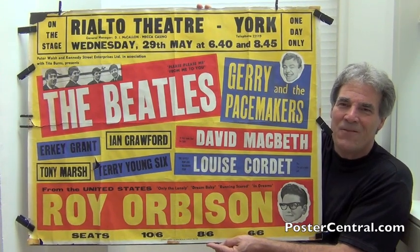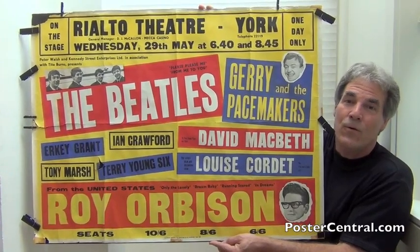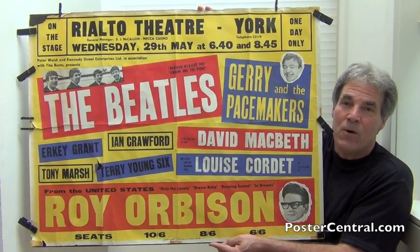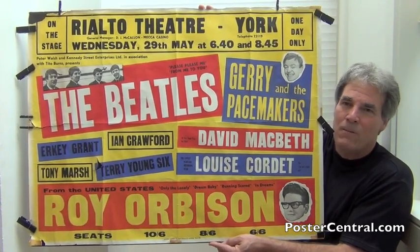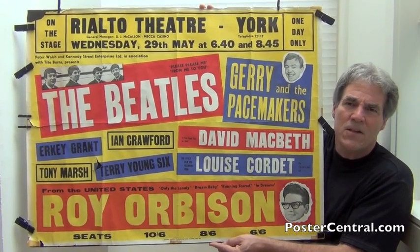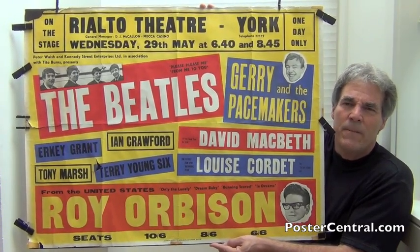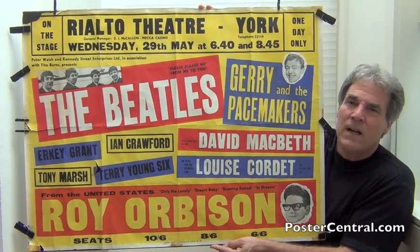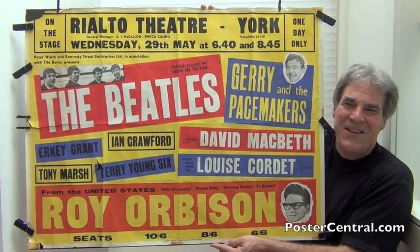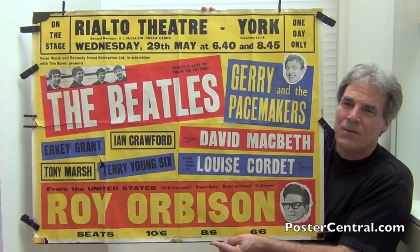And then the bottom of the poster — look at that. Roy Orbison, and it says 'From the United States,' with four top ten hit singles listed. Those were hits in the top ten on both sides of the pond. The poster has a lot of star power besides the Beatles. Then you've got those six acts that history doesn't remember half a century later, but they comprise just the right amount of space through the middle of the poster without any pictures to distract us from the hit acts. It all lends itself to the nice layout for this brilliant concert poster.